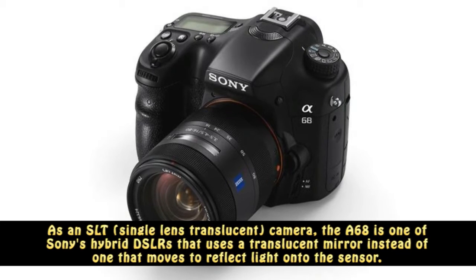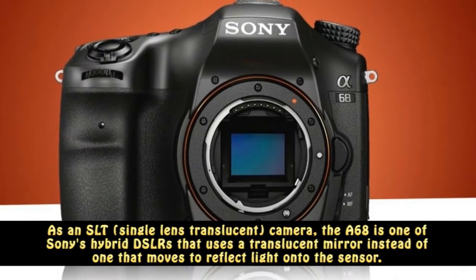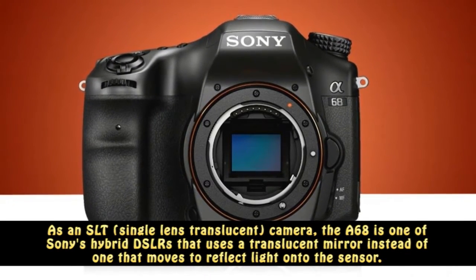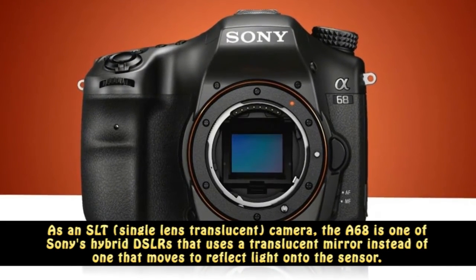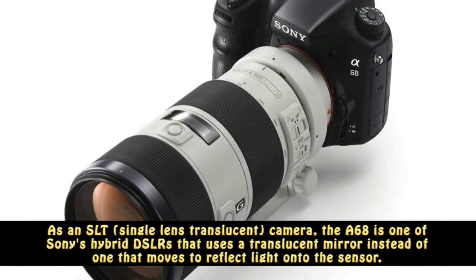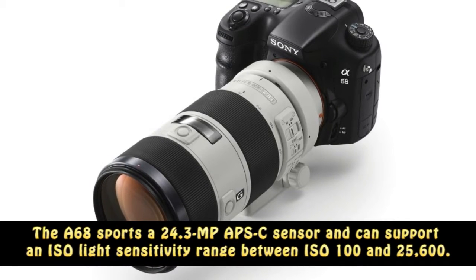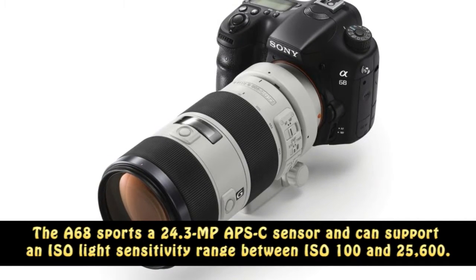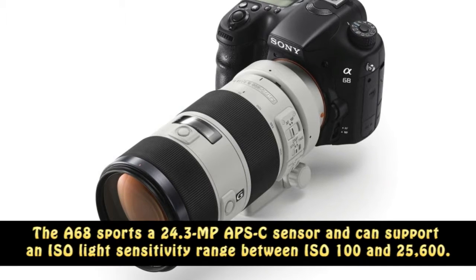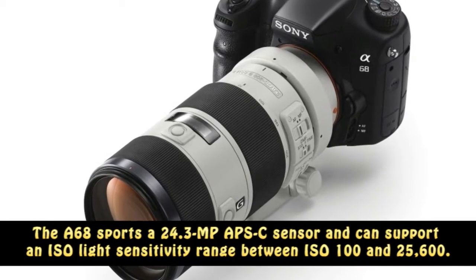As an SLT single-lens translucent camera, the A68 is one of Sony's hybrid DSLRs that uses a translucent mirror instead of one that moves to reflect light onto the sensor. The A68 sports a 24.3 MP APS-C sensor and can support an ISO light sensitivity range between ISO 100 and 25600.